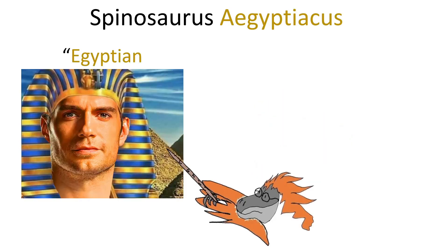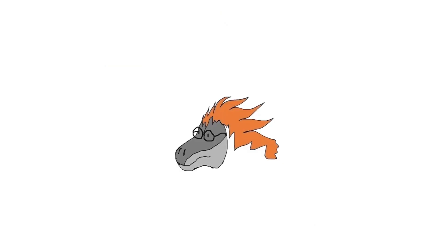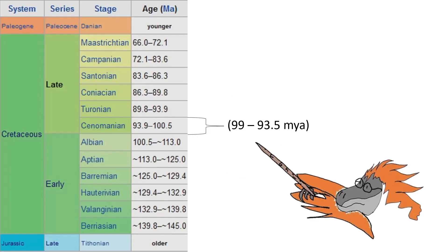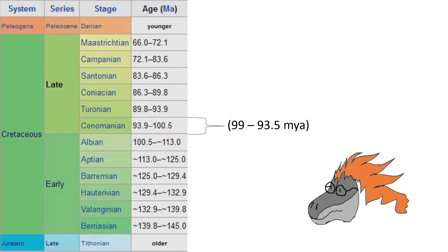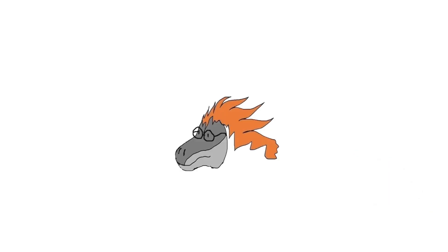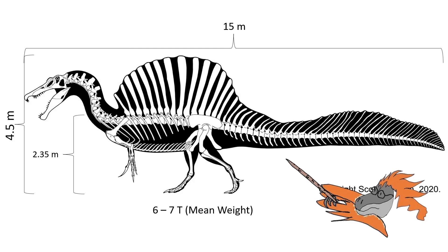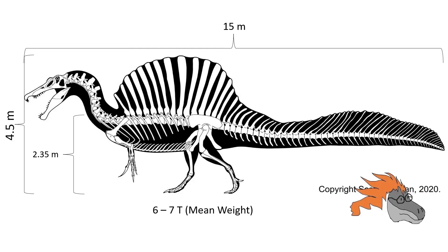Spinosaurus aegypticus translates to Egyptian Spinaloid, and was the largest member of the Spinosauridae family of theropod dinosaurs. It lived around 99 to 93.5 million years ago, during the Cenomanian to the upper stages of the late Cretaceous period. It is the largest theropod dinosaur ever discovered by length, coming in at a whopping 15 metres, with more generous estimates claiming up to 18 metres at its biggest. It was approximately 2.35 metres tall at the hip, and around 4 to 4.5 metres at its highest point, and weighed around 6 to 7 tonnes on average — truly an absolute leviathan.